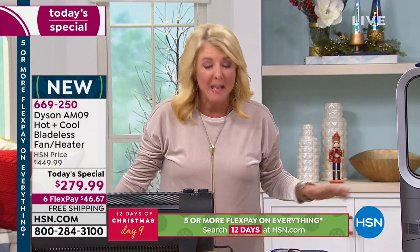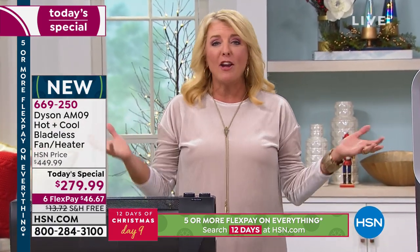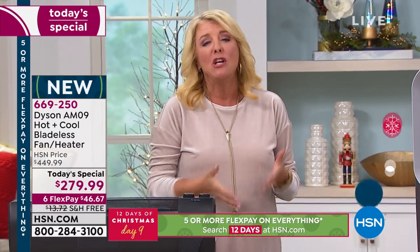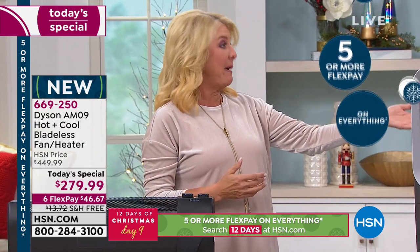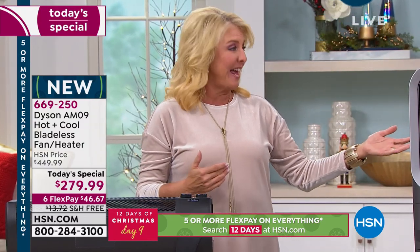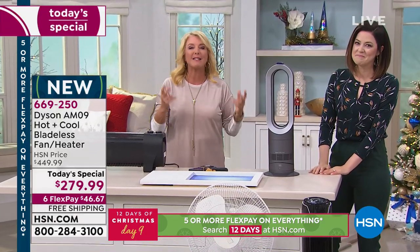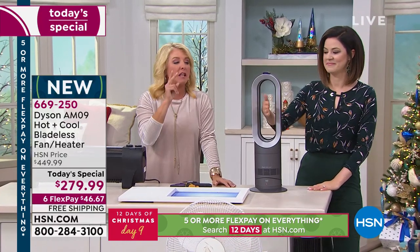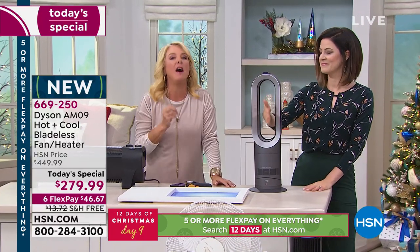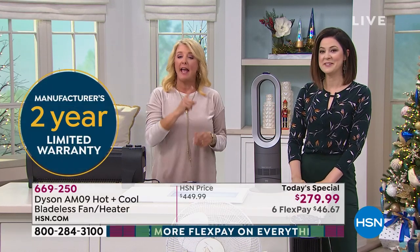This shoots the heat out and encompasses the entire room. If you've already turned your heater on, why are you heating the whole house when you only want to be warm in the living room, the bathroom, or the bedroom? You don't have to waste the money. This comes with a two-year warranty — it is an absolutely phenomenal value at a retail price of $449.